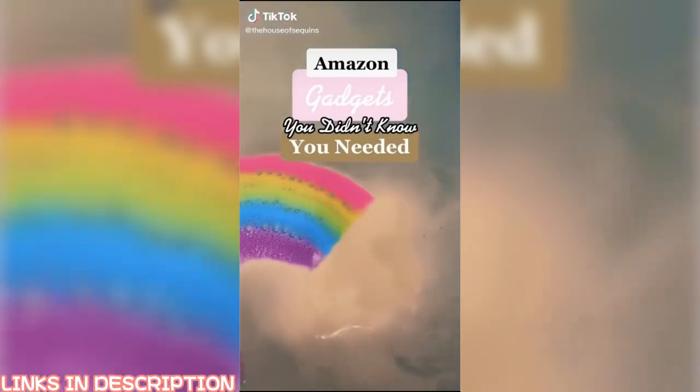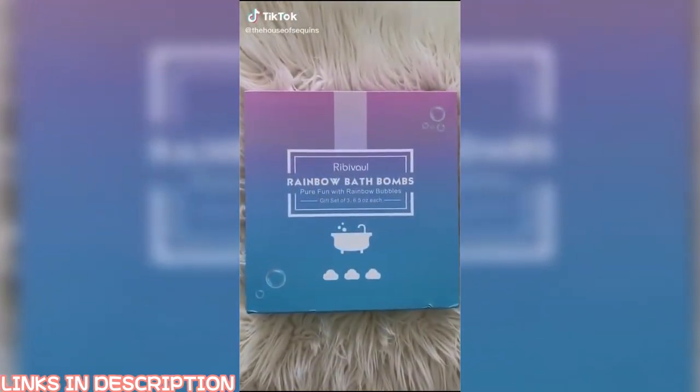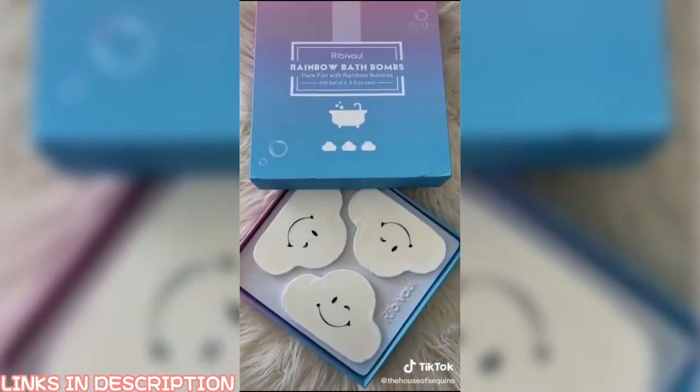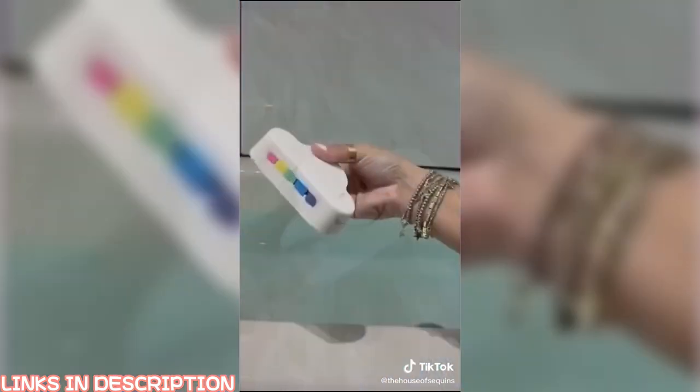Amazon gadgets you didn't know you needed. I ordered this rainbow-making bath bomb to see if it actually worked, and it is mesmerizing. It comes in a three-pack, smells delicious, and makes a perfect gift. Just watch it go.